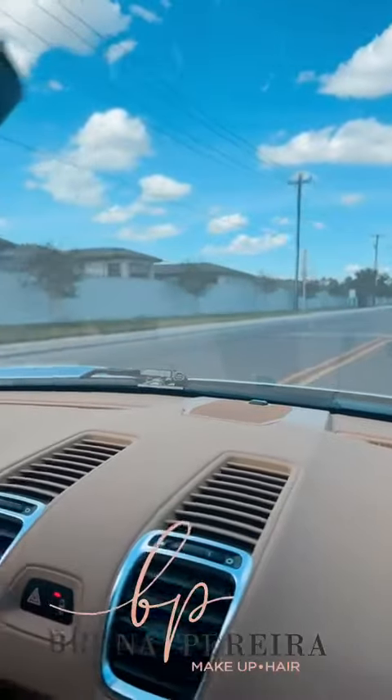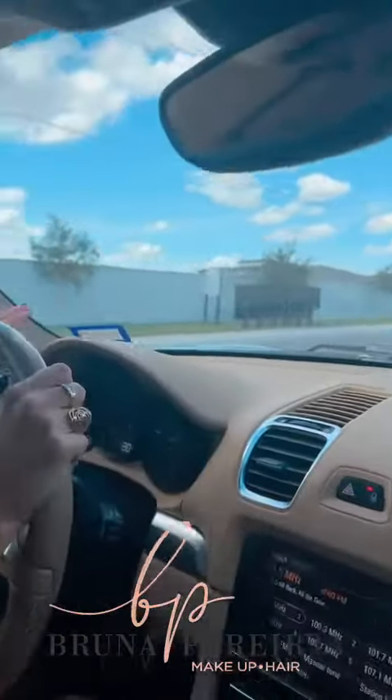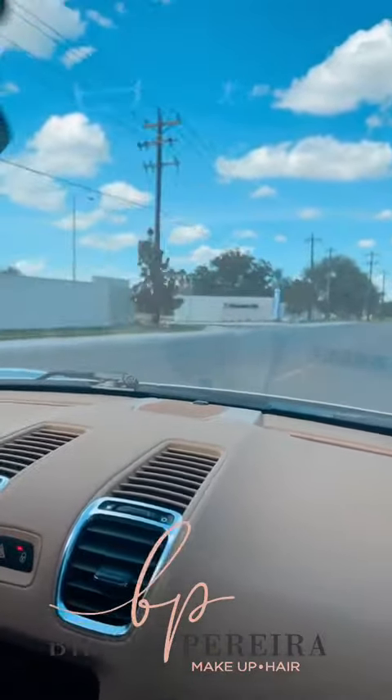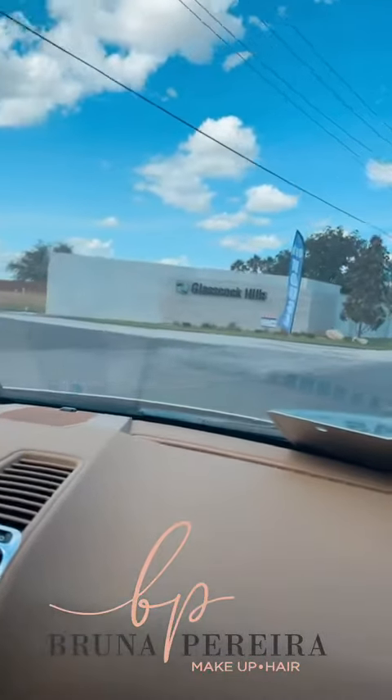It's right here, to your left-hand side. Mailboxes are right there, as you can see. And this is the main entrance, right here — Glasscock Hills on Glasscock. This subdivision is a new construction subdivision.